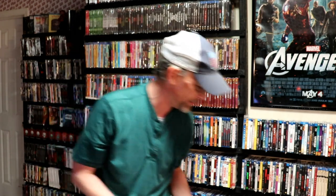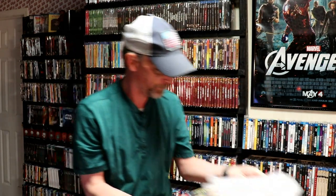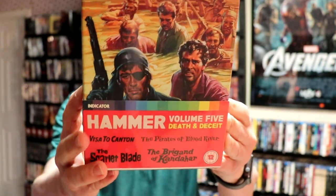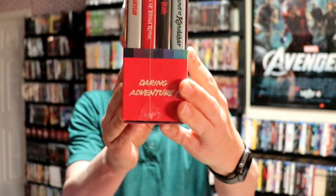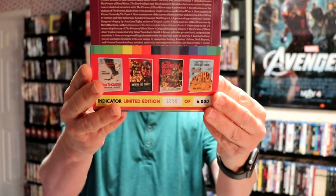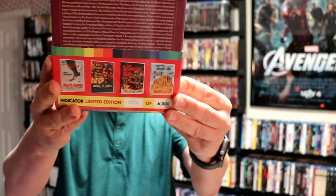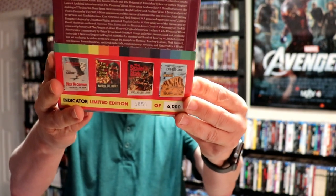And some sort of tote bag, which we'll keep in the package. So let's get into these box sets. First up we have Hammer Volume 5, Death and Deceit. Really nice box set. It's numbered 1,058 of 6,000. It has Visa to Canton, The Pirates of Blood River, The Scarlet Blade, and The Brigand of Gandahar.